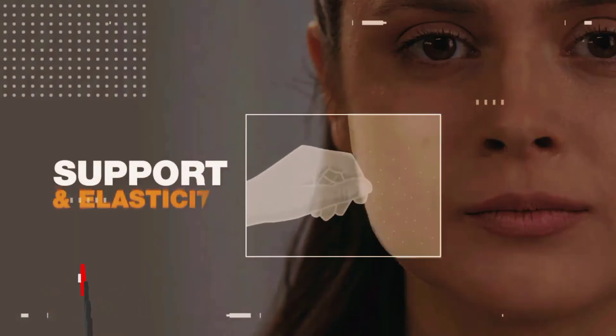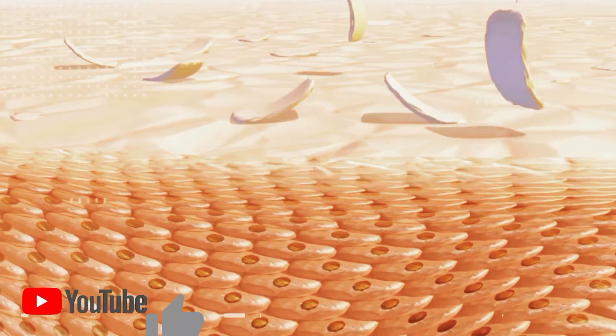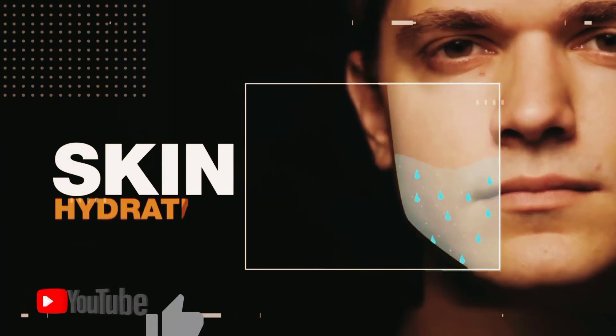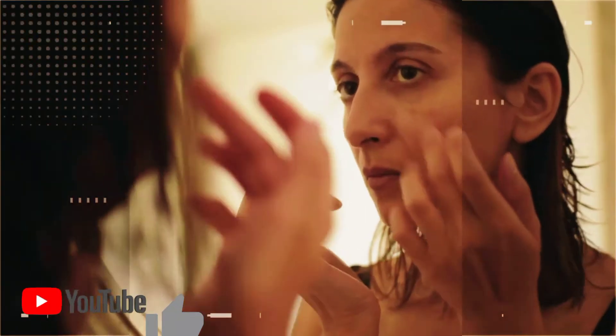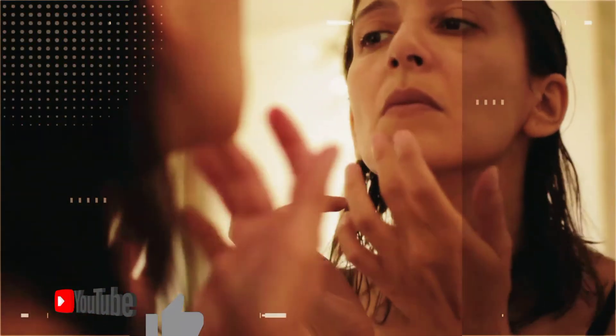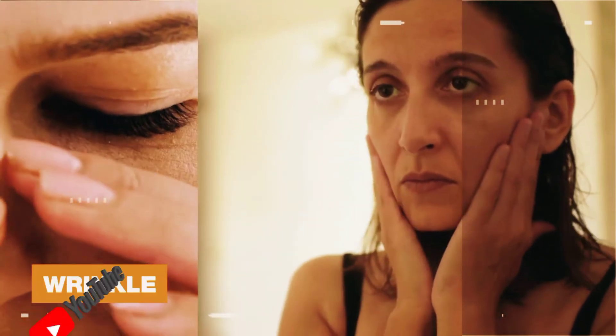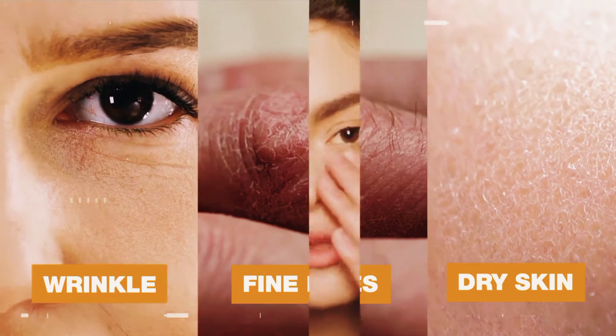Collagen also provides support and elasticity to your skin. This important protein also helps to improve the skin barrier function, which leads to improved skin hydration. But due to aging and harsh environments, your body's ability to produce collagen reduces, which in turn leads to wrinkles, fine lines, and dry skin.